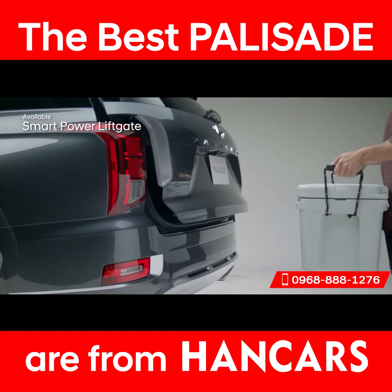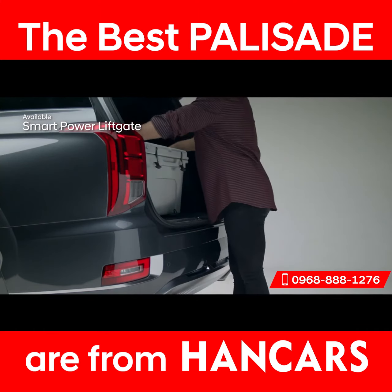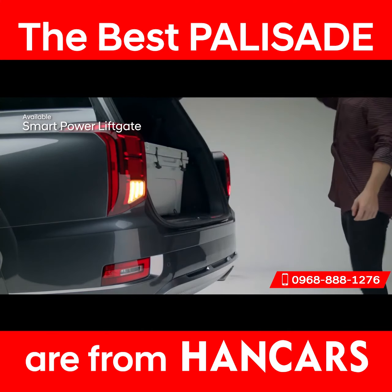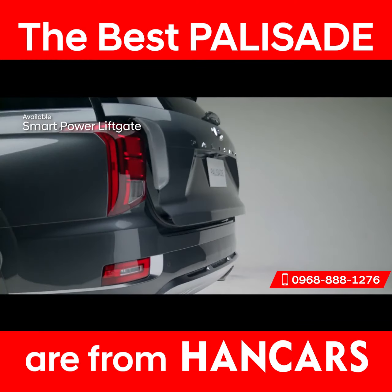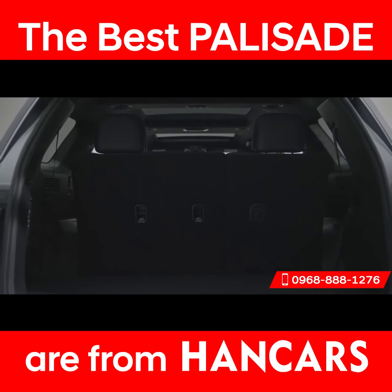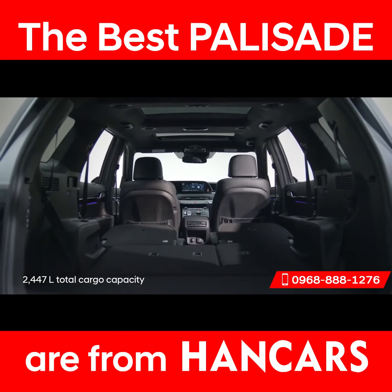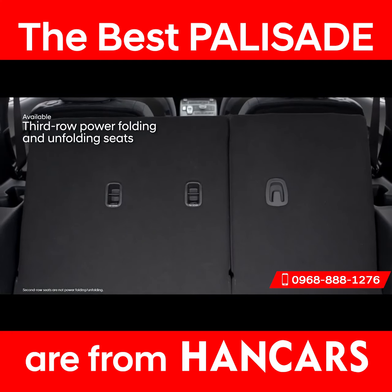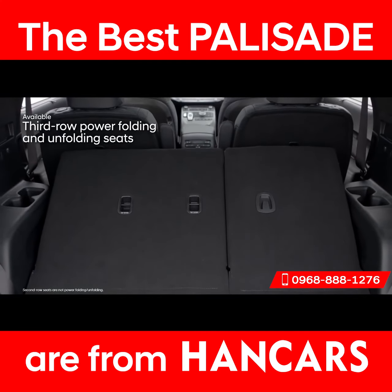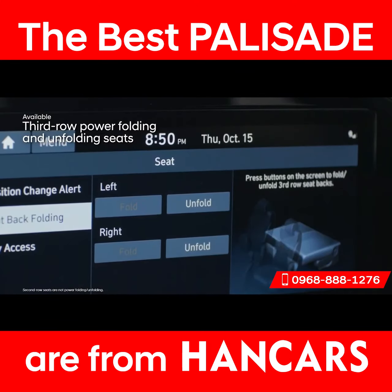Heading out on an epic road trip or just running errands? Pack it all in quickly and easily with the Smart Power Liftgate — it senses the available proximity key and opens the trunk hands-free. The Palisade offers up to 2,447 liters of cargo capacity when second and third row seats are folded down. Conveniently placed buttons on the side of the trunk let you fold down those seats, and the driver can also control the electric third-row seats from the touchscreen display.